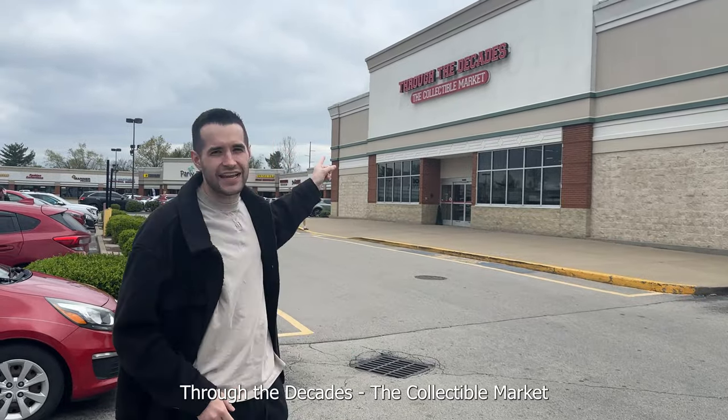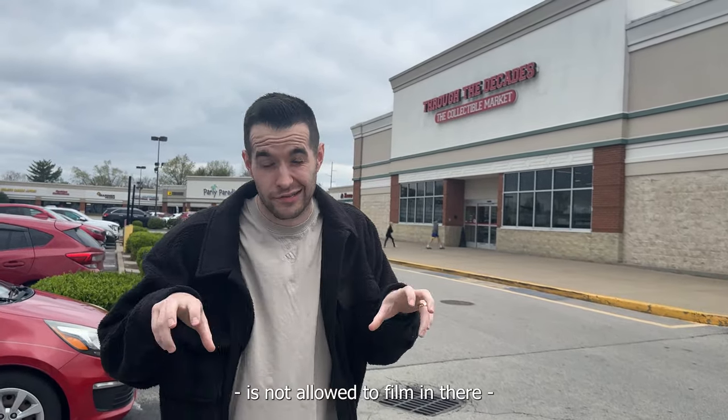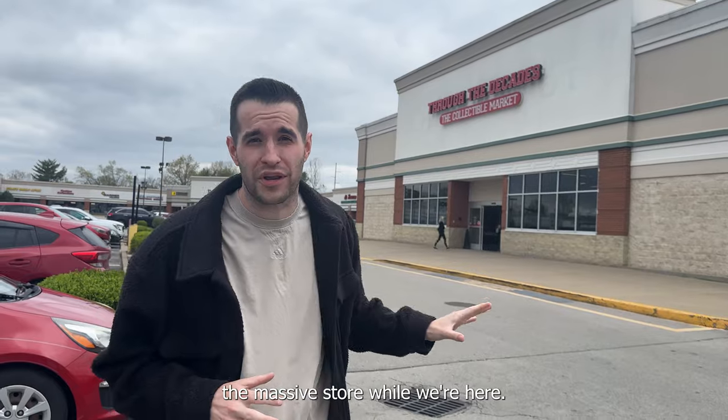We're here at Over the Decades, the collectible market. We're meeting up with a guy outside of here because you're not allowed to purchase a collection inside, but we're also going to check out the massive store while we're here. Let's go.